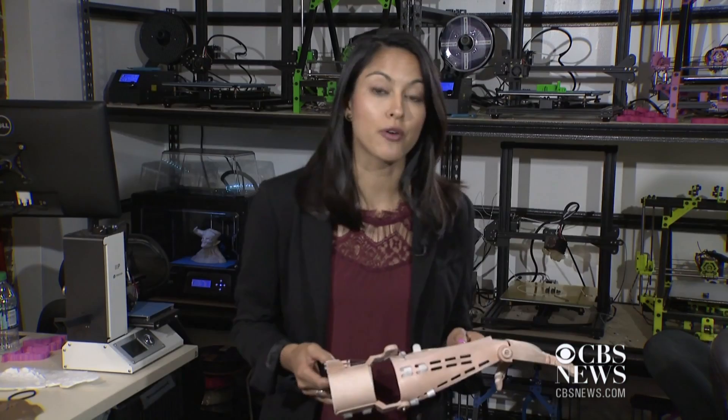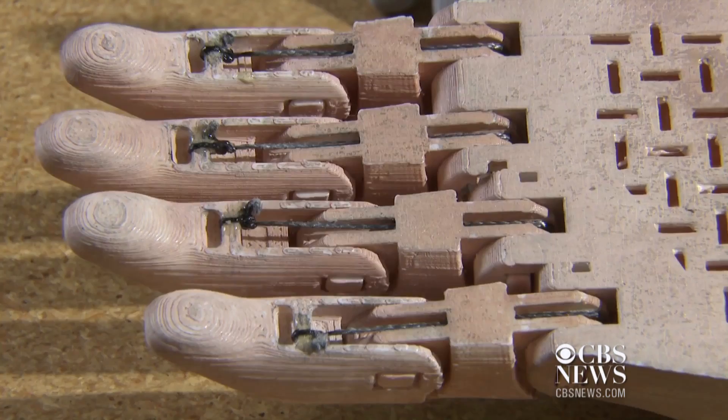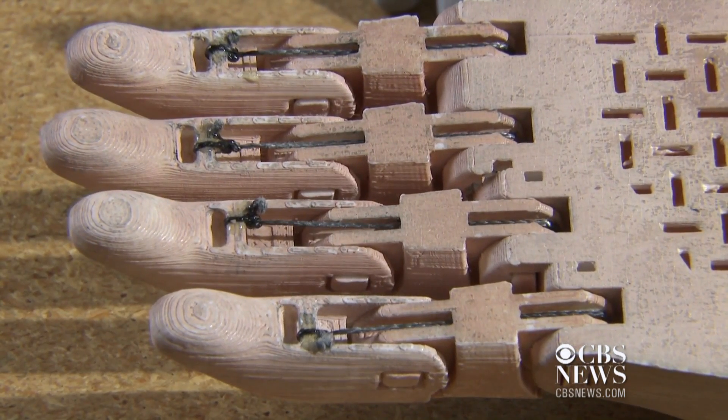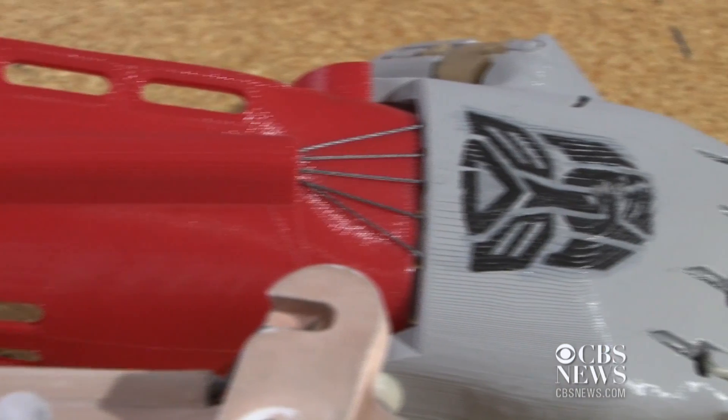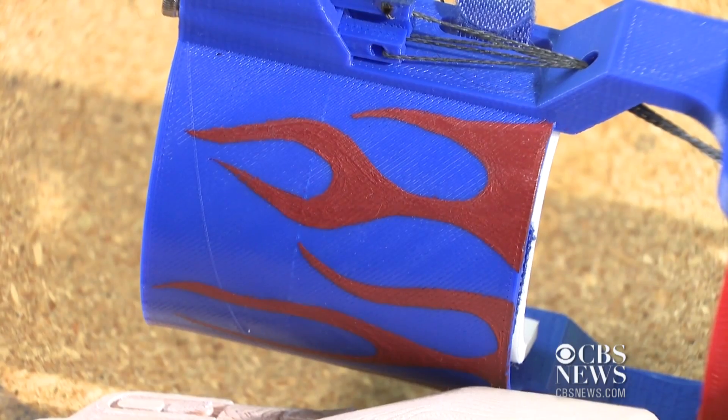Honestly, it's my favorite project that I've ever done. Printing out all of the parts for Jeremy's new prosthetic arm took about 20 hours. Jeremy ended up with not one, but two — this one custom painted to match his skin tone, the other modeled after his favorite Transformers character, Optimus Prime. Perina provided them free of charge.